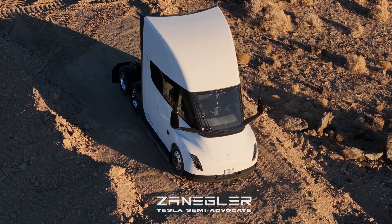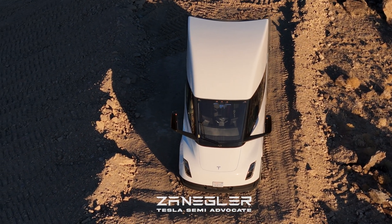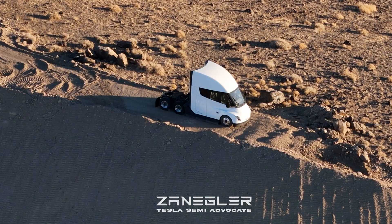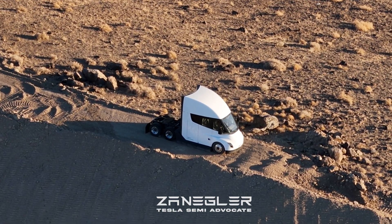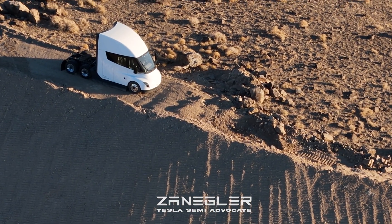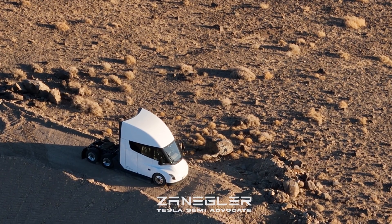These facts illustrate how the Tesla Semi is designed to revolutionize the trucking industry with its focus on efficiency, safety, and performance. At the end of the video you can see the Tesla Semi standing guard over the high-volume Giga Semi factory that is currently under construction adjacent to the Giga Nevada battery plant.